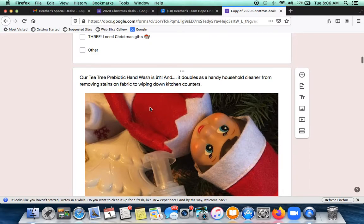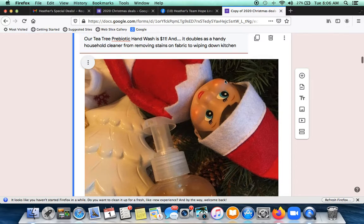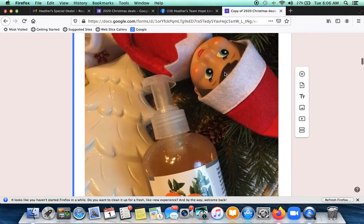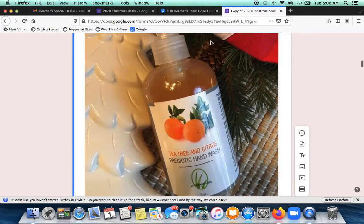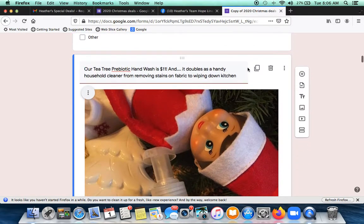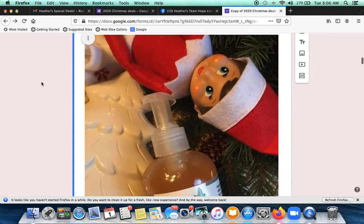If you wanted to change the picture — let's say you had another idea and didn't want this one — you would click on these dots right here. You can add an image and take that one out if you want to. But I'm going to leave it as it is.